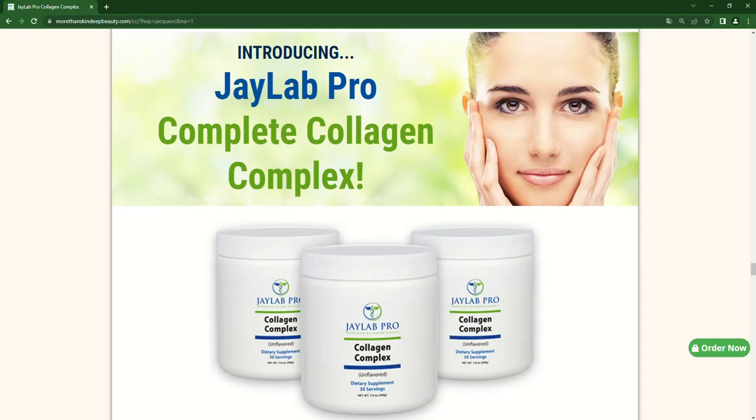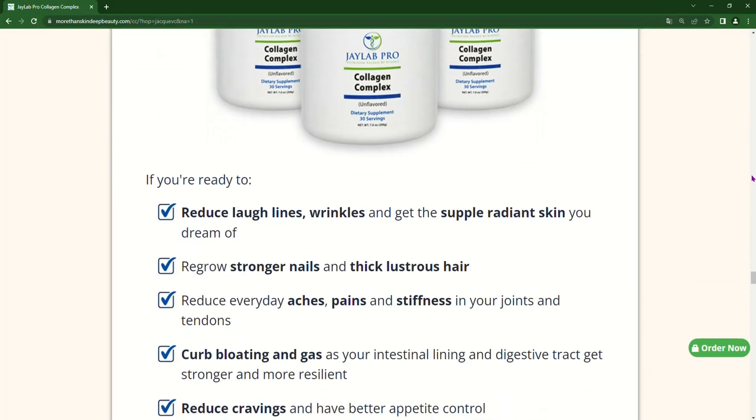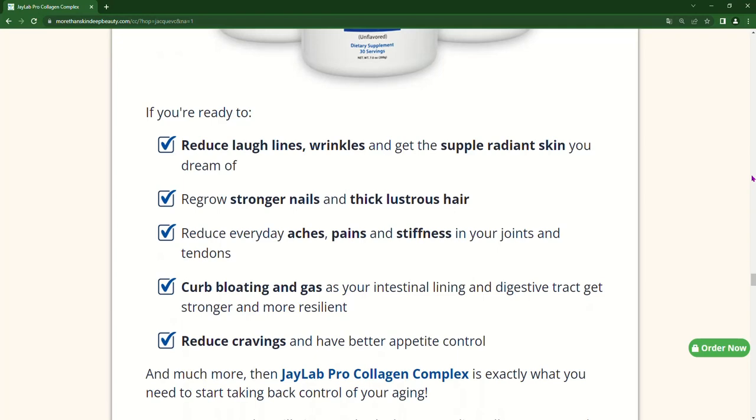Hello everyone! Today we will talk about the Collagen Complex. Here on News and Reviews, we have prepared a full review video with everything you need to know before you buy Collagen Complex.